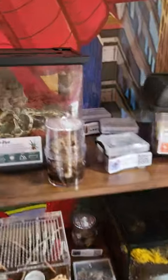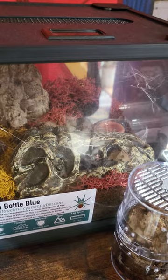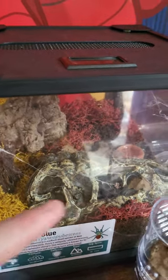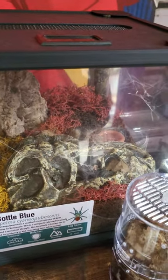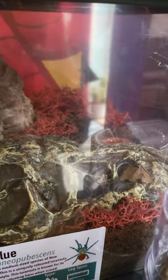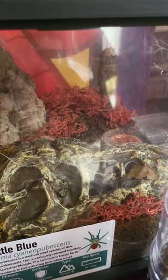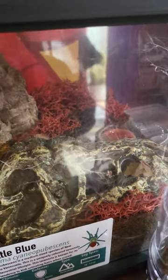So firstly, I've got the Chromatopelma cyanopubescens — I'm probably going to butcher some of these names. She is currently in the T-Rex skull, which is perfect. She's done some beautiful webbing in there. I've not had her for too long and she's almost immediately gone in and done loads of webbing inside. You just can't get a feel for it from here, but it's beautiful off camera.